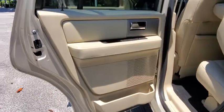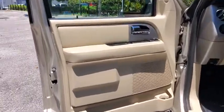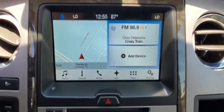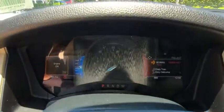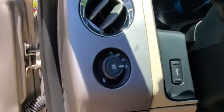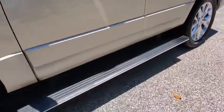Take this vehicle for a spin and see why so many shoppers are now proud owners. We'll be right back. Thank you.